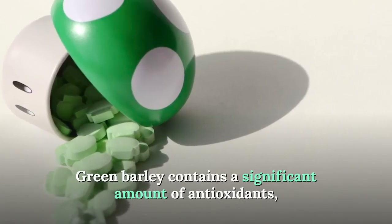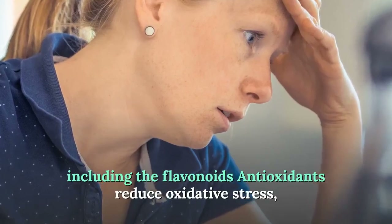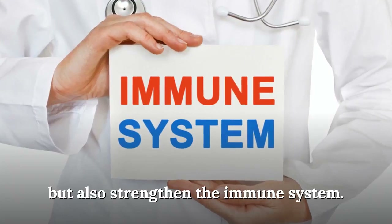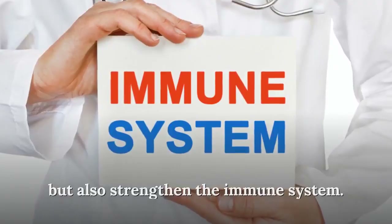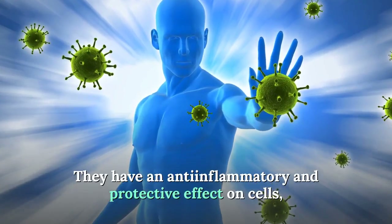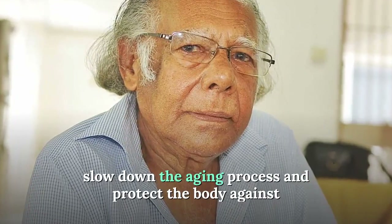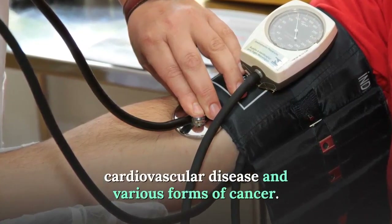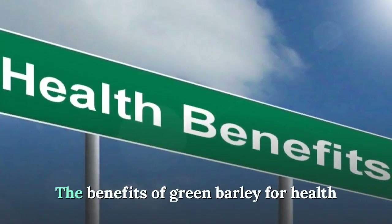Green barley contains a significant amount of antioxidants including flavonoids. Antioxidants reduce oxidative stress and strengthen the immune system. They have anti-inflammatory and protective effects on cells, slow down the aging process, and protect the body against cardiovascular disease and various forms of cancer.